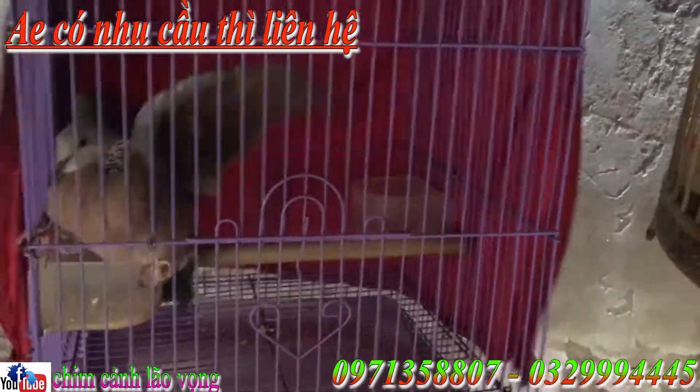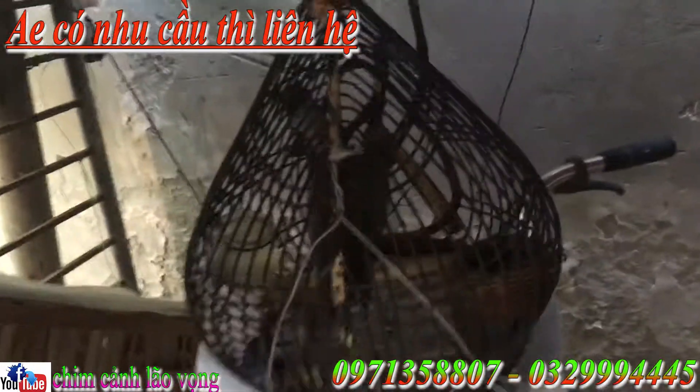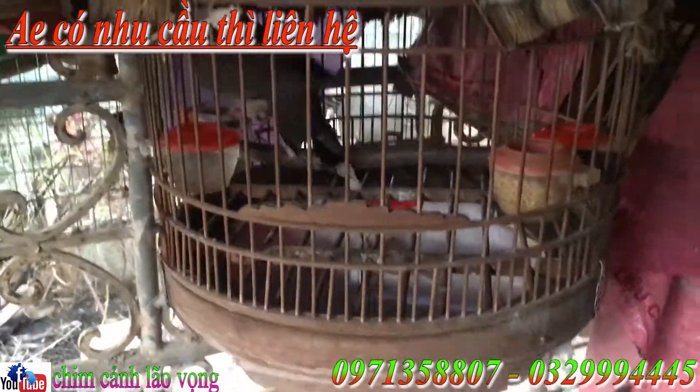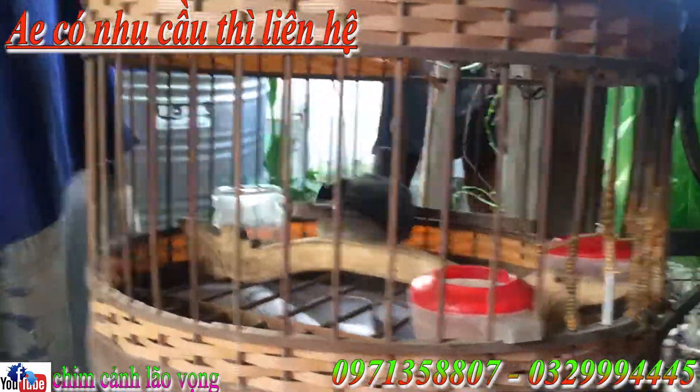Tiếp theo chú này là 6 lít cả lồng nhá. Chú bồi, mạ bắc đẹp luôn, thổ pha, gái lại. Chú này cũng thế, chú này 5 lít cả lồng, chú này thuần rồi. Chú này thì lồng của người ta nên mình không bán cả lồng được, chú này thì là 5 lít chim không. Chú này là 6 lít cả lồng. Còn chú này là 5 lít cả lồng nhá.